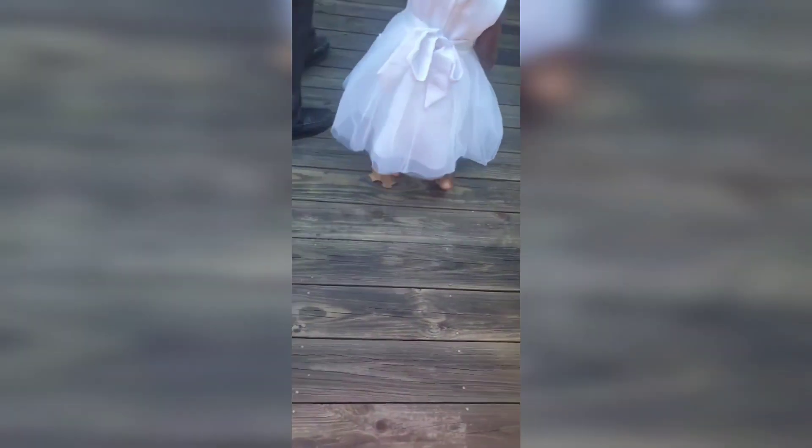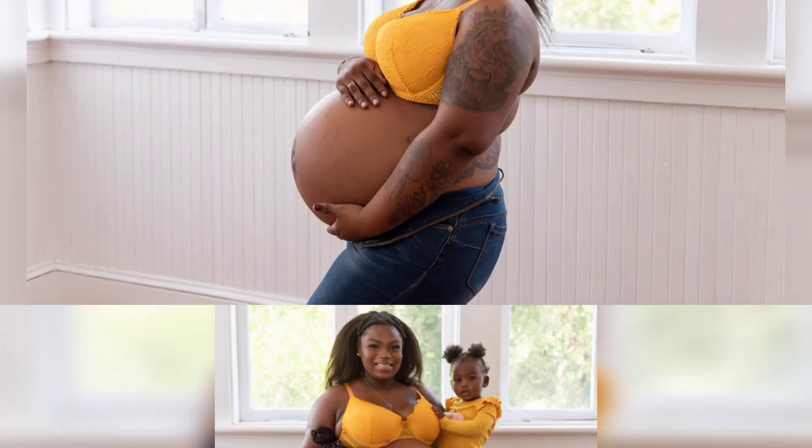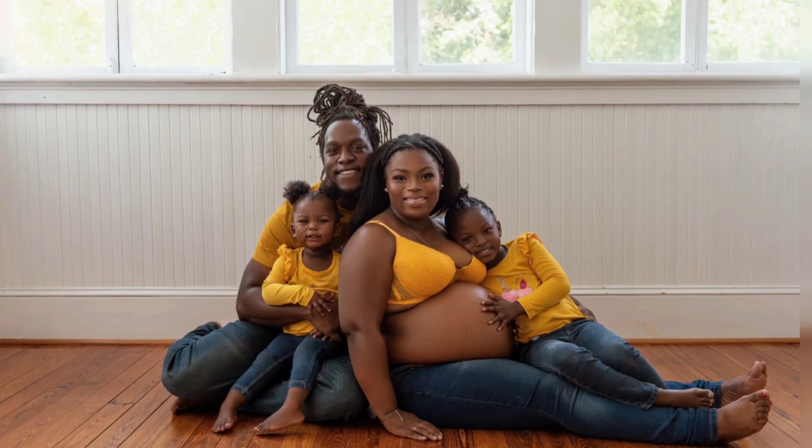I hope you guys enjoyed my behind the scenes maternity shoot for baby number three. My girls, my husband, all of us enjoy getting all dolled up and looking nice and taking these pictures. I really hope you enjoyed — peace, love, and remember always let your beauty shine.